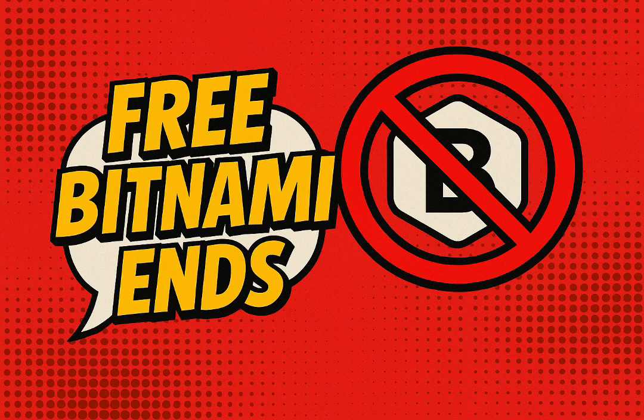For countless developers and DevOps teams, Bitnami was deeply woven into their workflows, their automation, even their security policies. This isn't just some minor annoyance — for some folks it's a full-blown infrastructure rethink. It's their core operations. So what exactly was it, and what made it so incredibly popular? What problems did it solve so well?